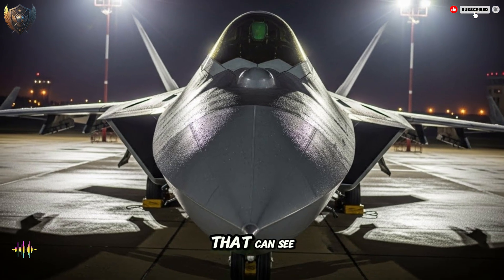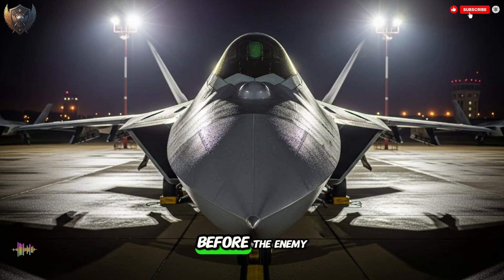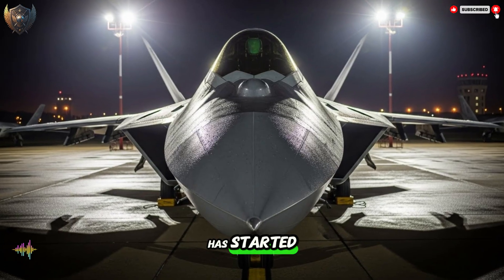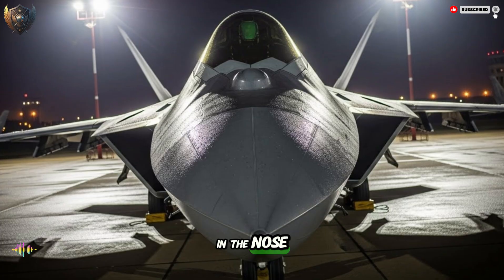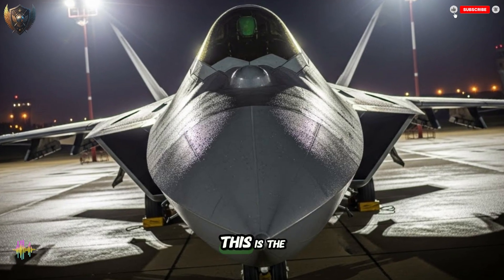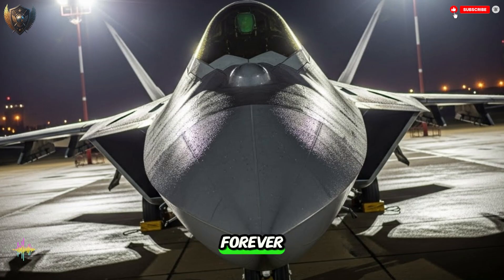Imagine a weapon that can see in the dark, through storms, and end a fight before the enemy even knows it has started. This is real. It is hidden in the nose of a fighter jet. This is the story of a tool built from need, a tool that changed the sky forever.